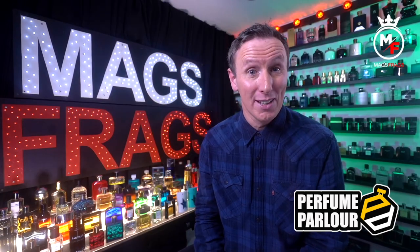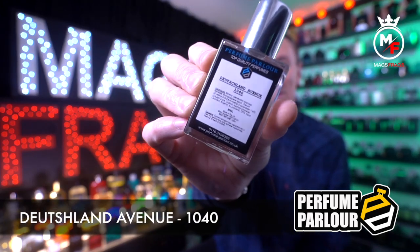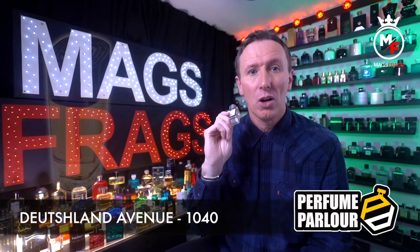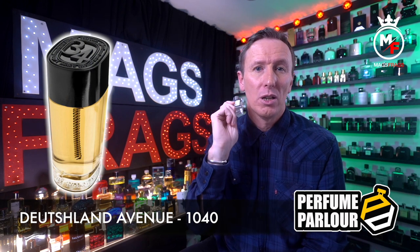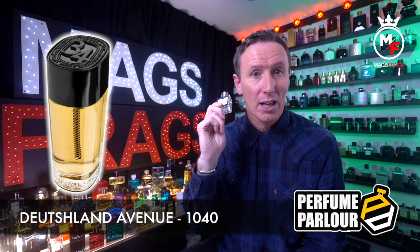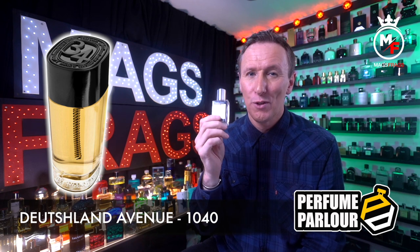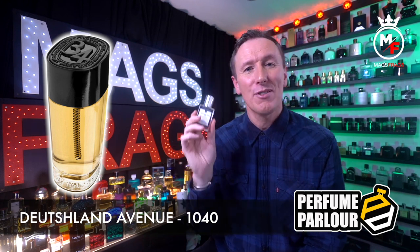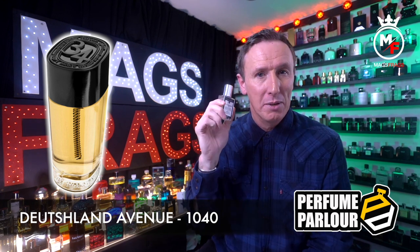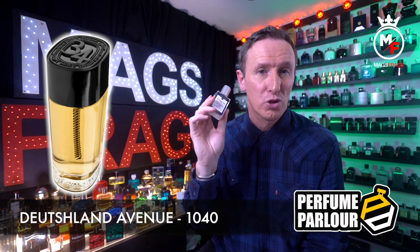The sixth one is called Deutschland Avenue and the Perfume Parlour code is 1040. This is a copy of 34 Boulevard Saint-Germain from Diptyque. The top notes are fig leaf, citruses, cardamom, black pepper, green leaves, pink pepper, cloves and cinnamon. In the mid we've got iris, violet, rose, geranium and tuberose, and in the base there's balsams, eucalyptus, woods and resins.